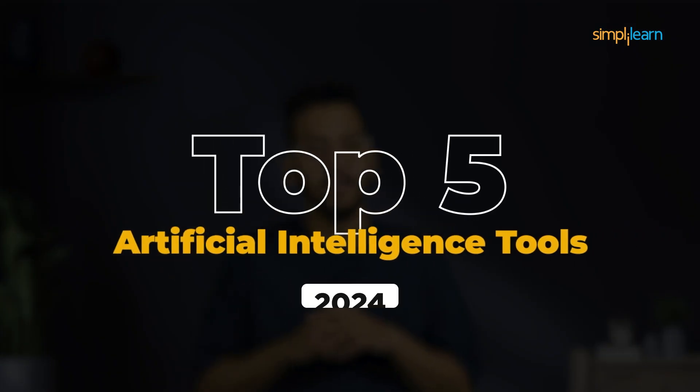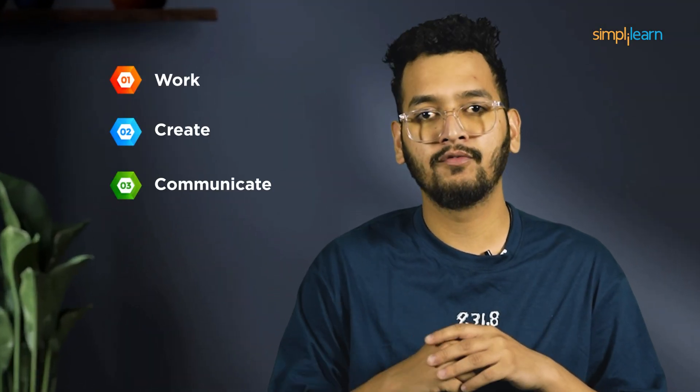In this video, we will explore the top 5 must-have AI tools in 2024 that are set to revolutionize the way we work, create, and communicate.